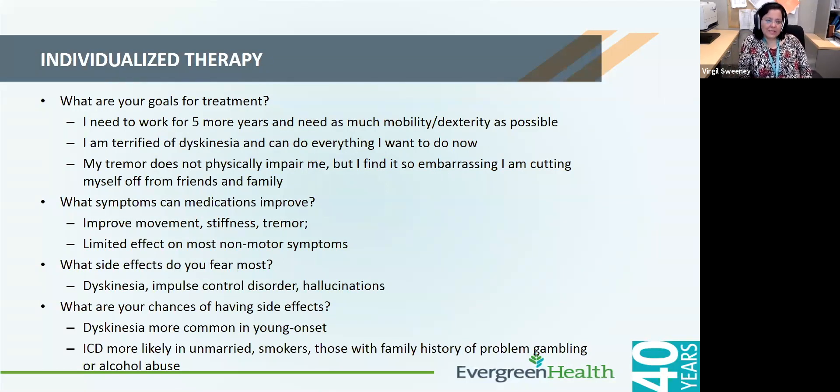Treatment for Parkinson's disease is always individualized — no one size fits all. It can vary: if one wants to be very functional at work for five years, carbidopa/levodopa may be the best option for its immediate robust benefit. Some may hold off on carbidopa/levodopa due to concerns about dyskinesias. For some patients, tremor is the most bothersome symptom and they may choose a medication with more robust tremor control. You need to discuss with your physician what symptoms are most bothersome and come up with a plan that's individualized, because there is no one medication that is a better choice than another — it depends on individual circumstances.